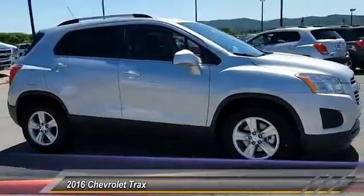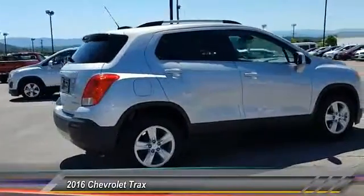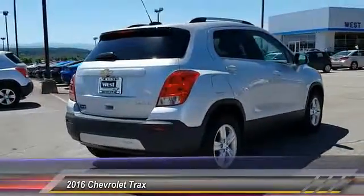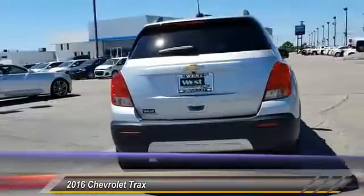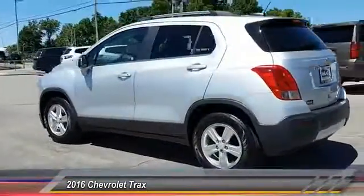2016 Chevrolet Trax. The Trax is tiny on the outside, but remarkably spacious within. It comes with clean and modern interiors and is priced below $25,000. Here are some of this vehicle's great options.